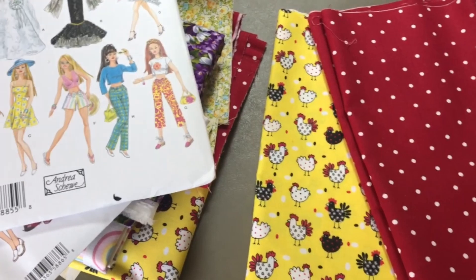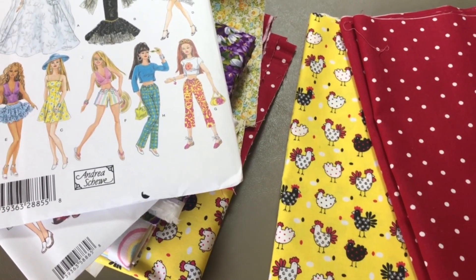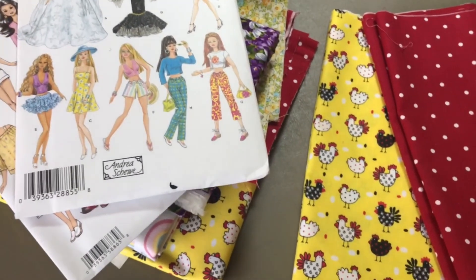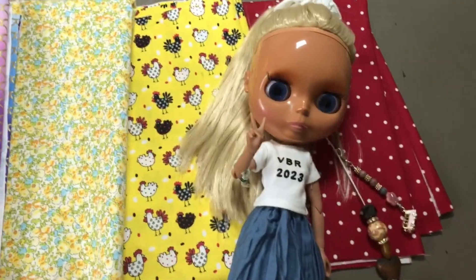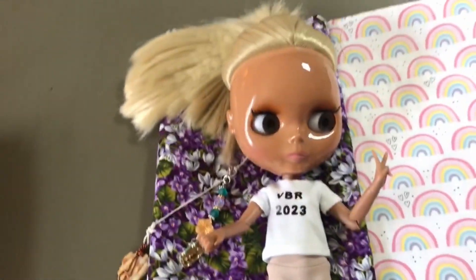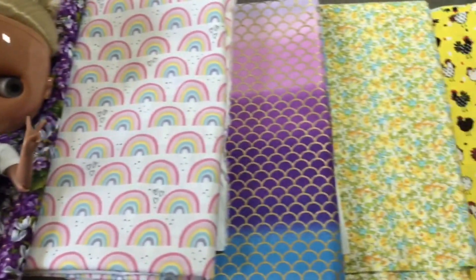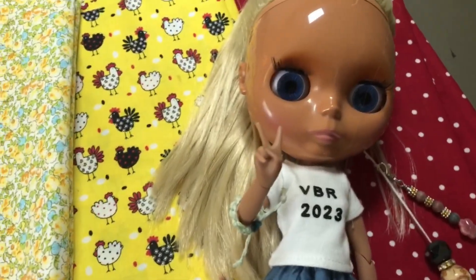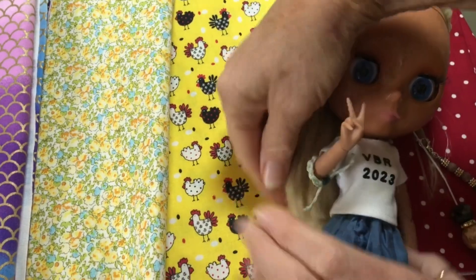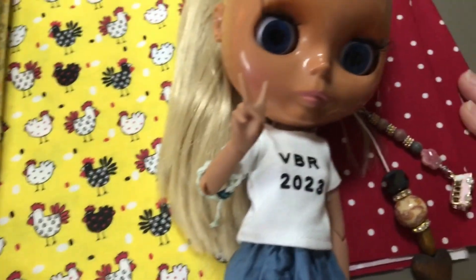We're going to pull out a couple of dolls so you can see what the fabric looks like at scale. We've got Terry's doll Malabar and my doll Malaboo — they both have their VBR 2023 t-shirts on. Let's see how they look with the fabric.